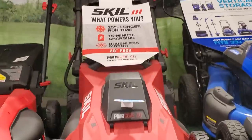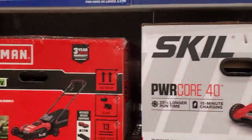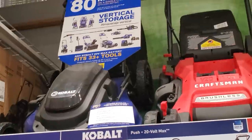The Skil says 15 minutes charging and Power Core 40 with 25% longer run time.